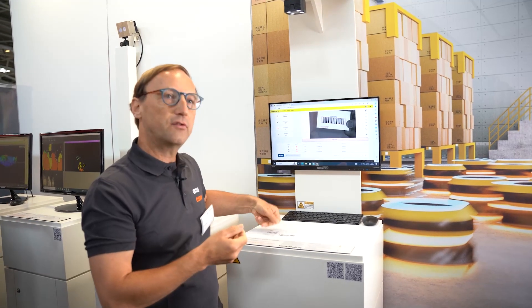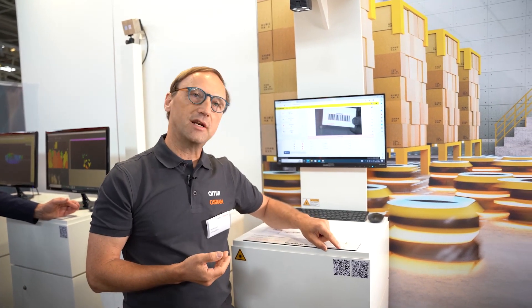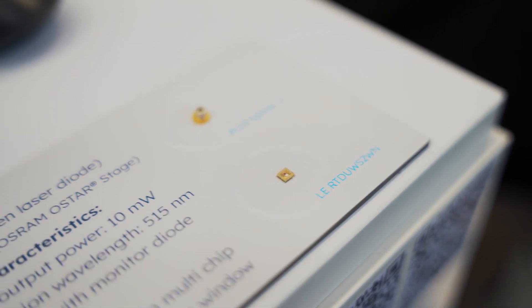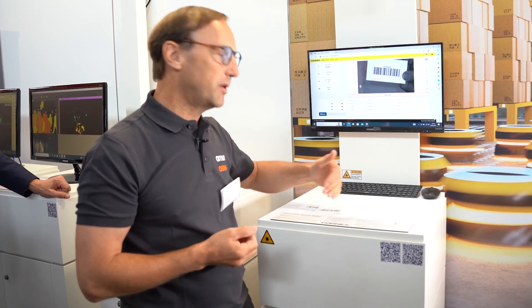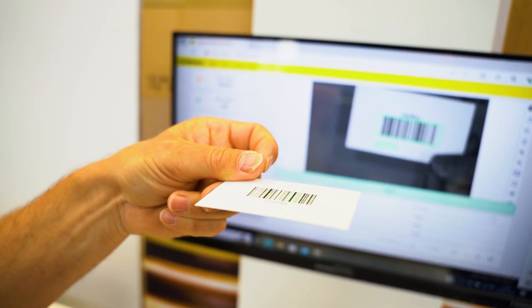With this application, it is meant for high-speed production of medical devices or other barcode reading devices. We are implementing here an LED which is an LE RTDUWS2WN, which has four chips: red, green, blue, and white. And the laser diode is a PLT5 520dB, which is ideally suited for human eye visibility because green has the ability to be seen very well with the light.